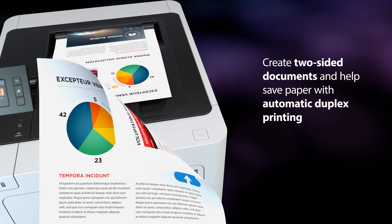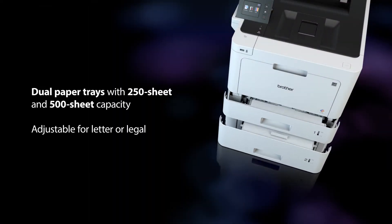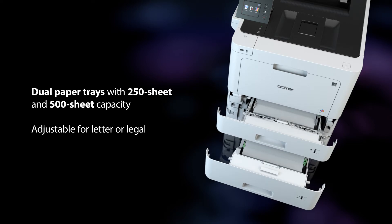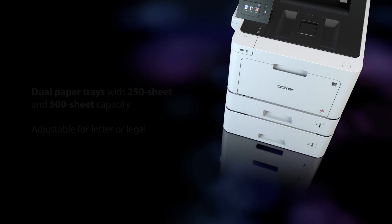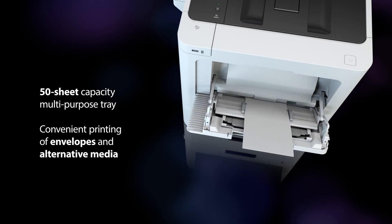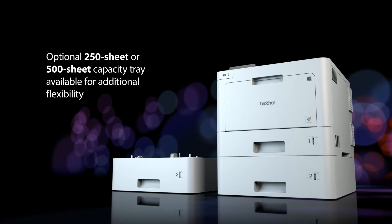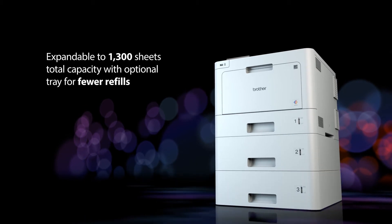Automatic duplex printing helps save time and paper usage. Perfect for large volume print jobs and adjustable for letter or legal sized paper. Easily handle alternative media print requirements including envelopes. Add an optional tray to expand capacity and minimize refills — ideal for high volume printing.